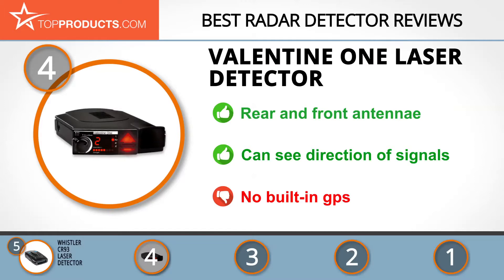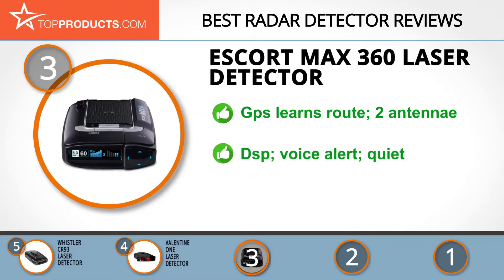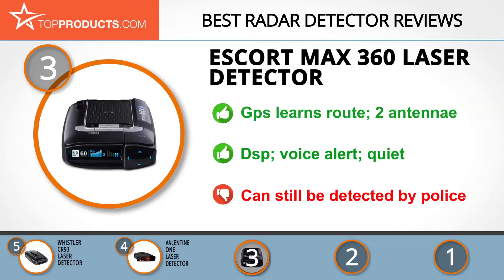At number three we have the Escort Max 360 laser detector, a great choice for people looking for a radar detector with lots of bells and whistles. Escort has won more awards than all their competitors combined, with over 35 years of manufacturing experience and 65% of patents related to radar detectors. Their Max 360 has special GPS technology that learns your route as you drive so you never hit speed traps. With dual antennae, DSP voice alert, and speed limit notifications, you can drive without worry. This machine is also really quiet, making it great for families. Note that it is not undetectable, so make sure detectors are legal in your state.